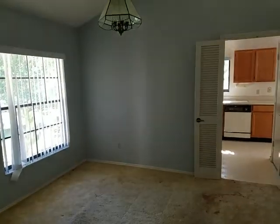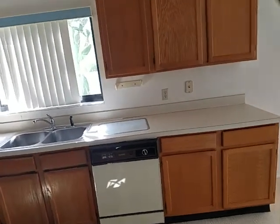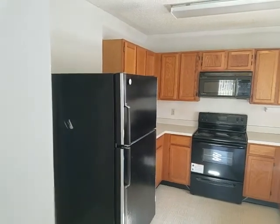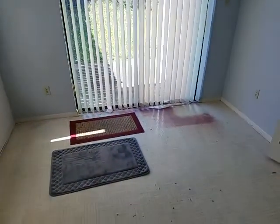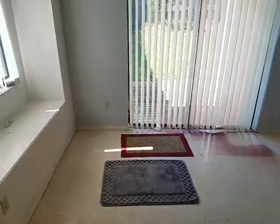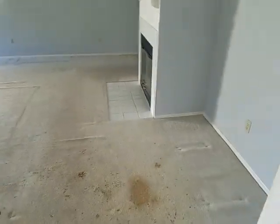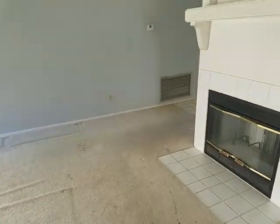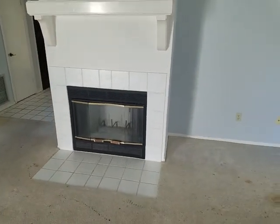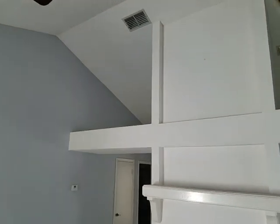We have the dining area, which feeds into the kitchen. Original cabinets and countertops — you can see black appliances. And then we have dining area number two, which looks like almost a little breakfast nook. This feeds out into the living room. Rather large floor plan, and it has a fireplace — an actual working fireplace. Look overhead, you've got plenty of shelving area to put decorations or whatever suits your fancy.